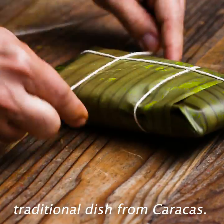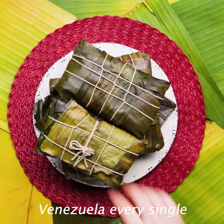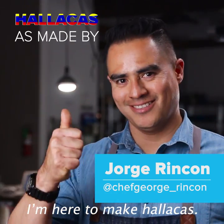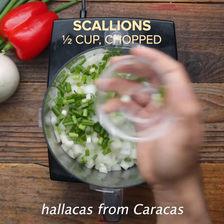Ayacas is one of the most traditional dishes from Caracas and a main thing in Venezuela every single Christmas. I'm Jorge Rincon, I'm a chef, and I'm here to make ayacas. This recipe is a traditional ayacas from Caracas.